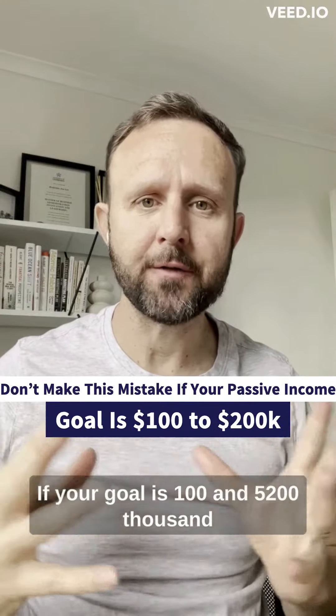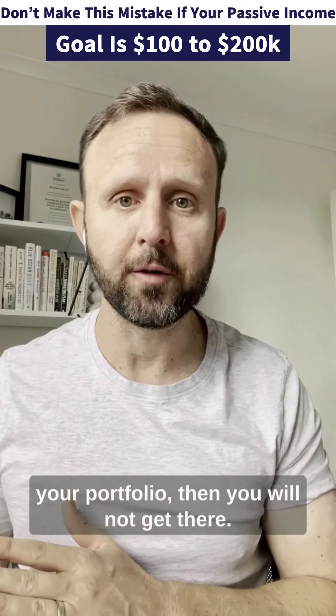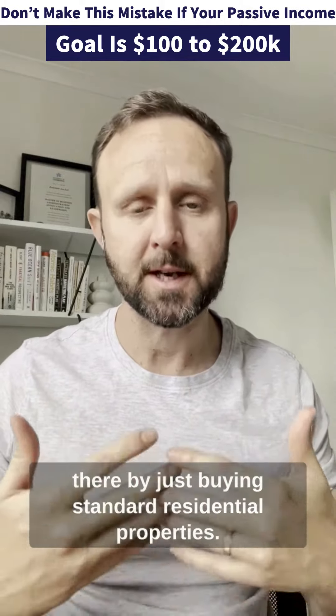If your goal is $100,000, $150,000, $200,000 of passive income to be generated from your portfolio, then you will not get there, and I promise you, you will not get there by just buying standard residential properties.